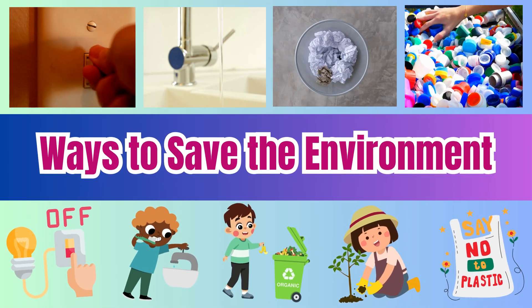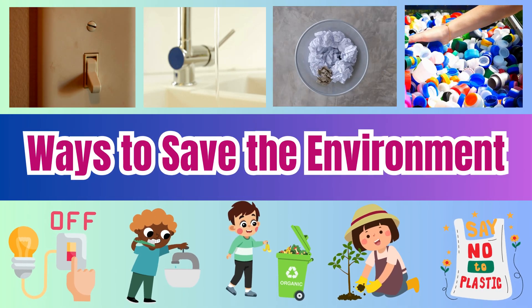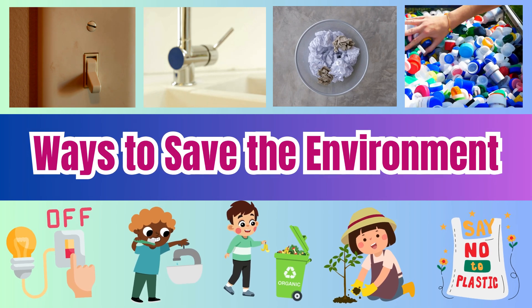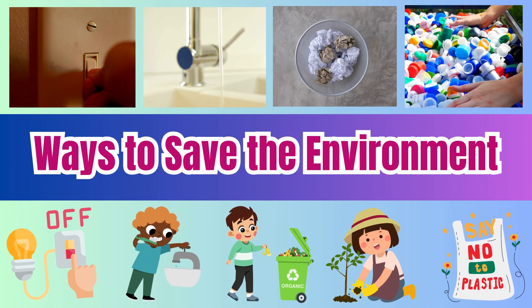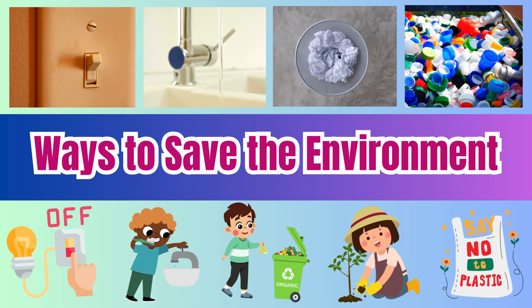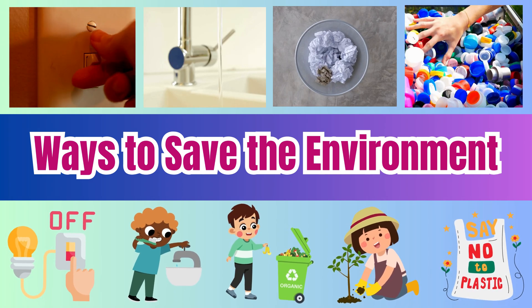Ways to save the environment. Hi, kids. Learn simple ways kids can protect Earth, like saving water and recycling, to keep our planet clean and safe. Here we go.